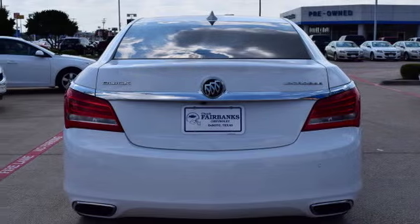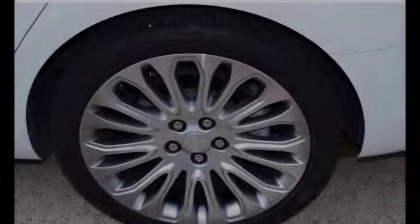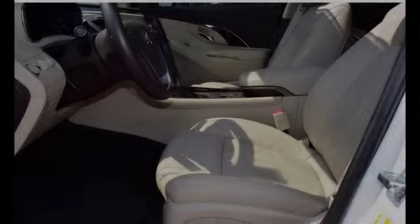All of the following features are included: traction control and stability control systems, a low tire pressure indicator, a rear parking aid, an anti-lock braking system, and daytime running headlights.